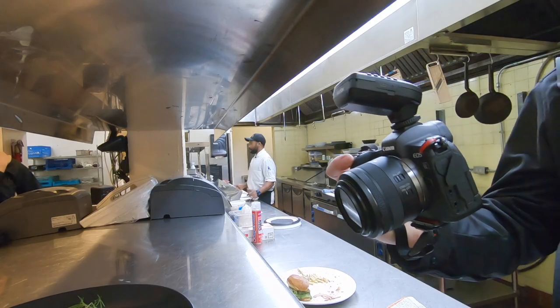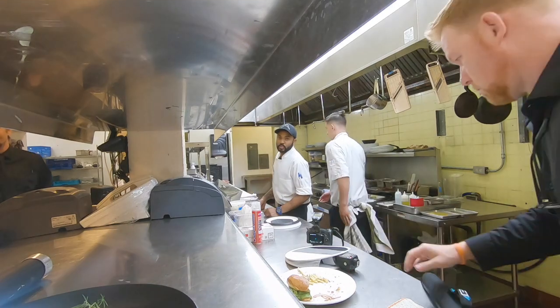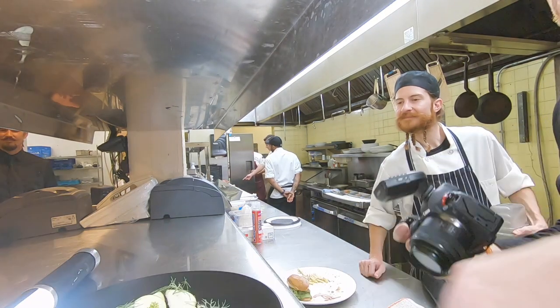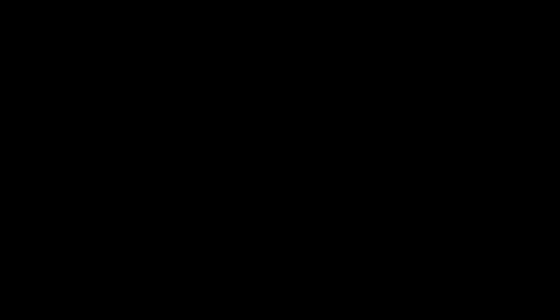As always, like and subscribe, click the links below, and give me a thumbs up. Ring the bell when you subscribe so you get notifications. I'd love to go on this journey with you and hear your questions and experiences with photography. Thanks, and I'll see you next time.